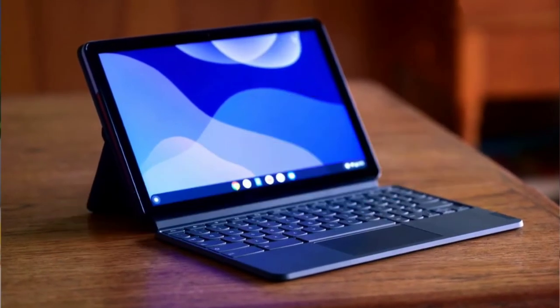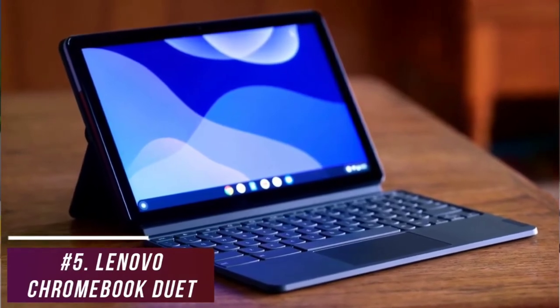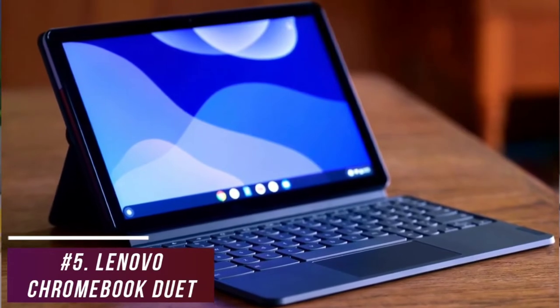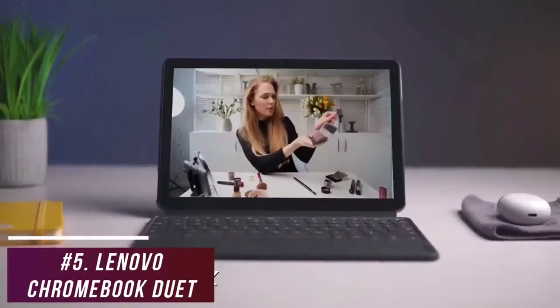The Lenovo Chromebook Duet is an ultra-affordable model that can last throughout the day, handle daily tasks, and stream content from Netflix or YouTube with no issues. It's an ideal choice for families who want to share a device, students, office workers, or casual users.